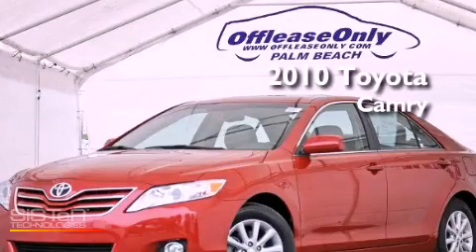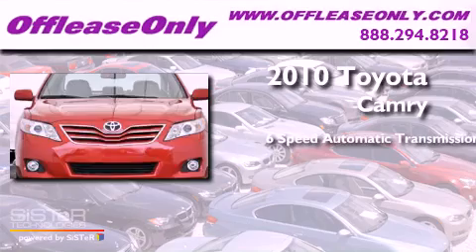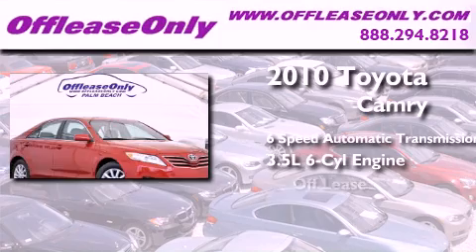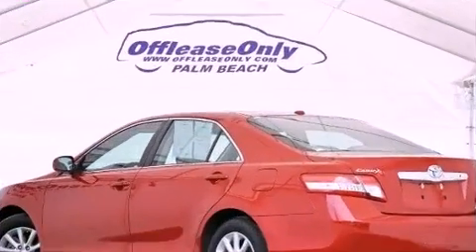This is a 2010 Toyota Camry. This four-door sedan has a six-speed automatic transmission and a 3.5-liter V6. Plus, having just come off lease, this Toyota is in like-new condition.